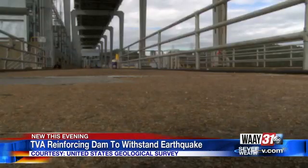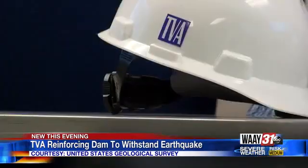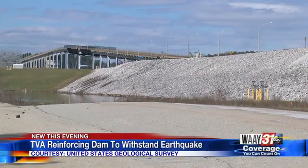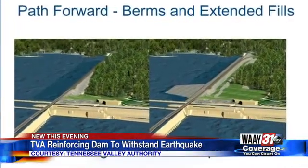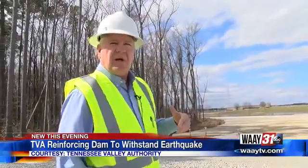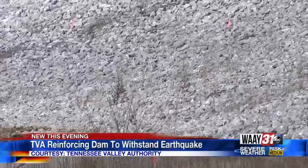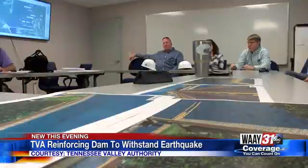The big project of reinforcing Pickwick Dam will start, and it's costing TVA about 150 million dollars. They have cleared trees and moved equipment into place to start adding a berm, which is a raised bank. It will extend out about 50 to 75 feet, and the ponded area you see now will become an extended fill. This is all basically to mitigate seismic activity and keep the dam in shape. TVA will be using a million tons of rock and sand to reinforce the dam — that's equal to 300 Saturn V rockets.